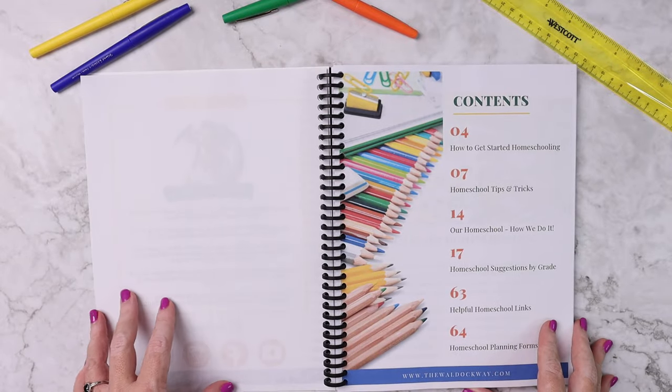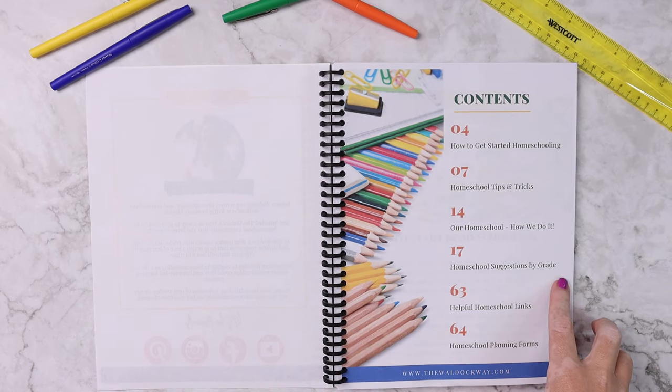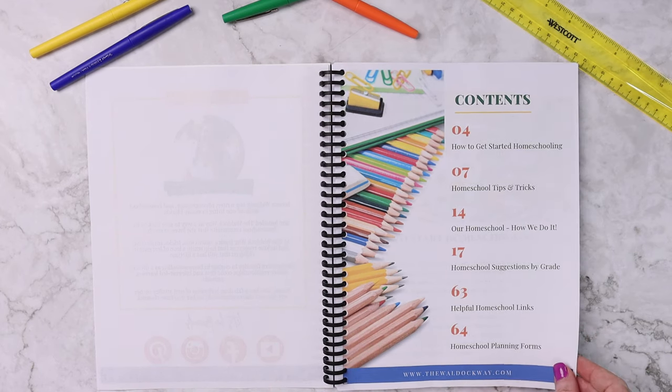The contents of this guide include how to get started homeschooling, homeschool tips and tricks, our homeschool and how we specifically do it, homeschool suggestions by grade, helpful homeschool links, and homeschool planning forms.